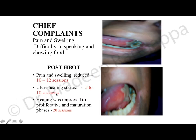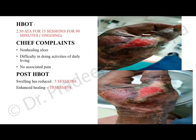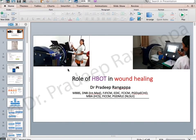A 37-year-old female with diabetes and hypertension who had adenoid cystic carcinoma of the left salivary gland with post-radiation non-healing ulcer in the neck was treated with HBOT at 2.5 ATA for 90 minutes for 20 sessions. Pain and swelling reduced after 10–12 sessions and ulcer healing was improved after 20 sessions. Another patient, post excision of arteriovenous malformations, had a severe wound and was started on HBOT at 2.5 ATA — ongoing therapy with good improvement in wound healing.